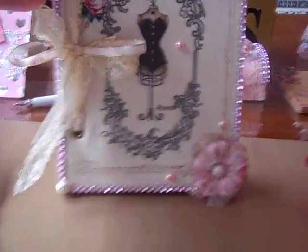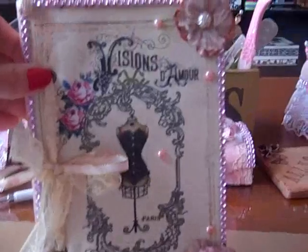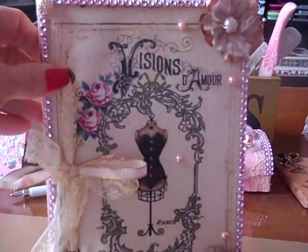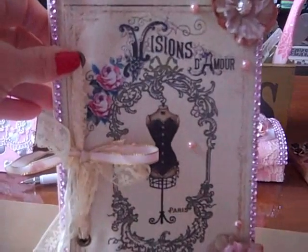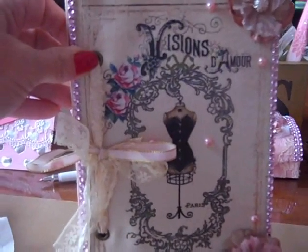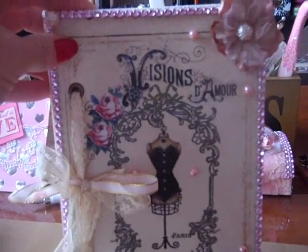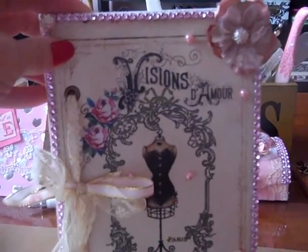That is so pretty. You did a wonderful job on this. Thank you very much, Christina. I love it. It matches my room perfectly. Thank you so much. Talk to everyone later for day 9. Bye.